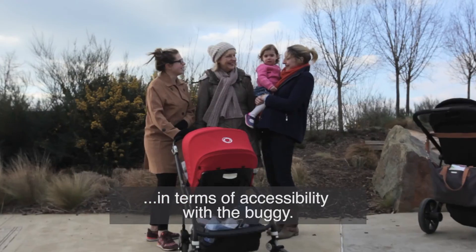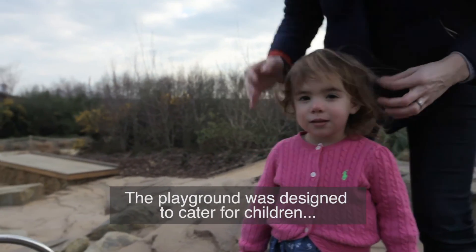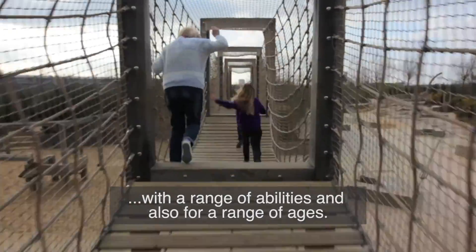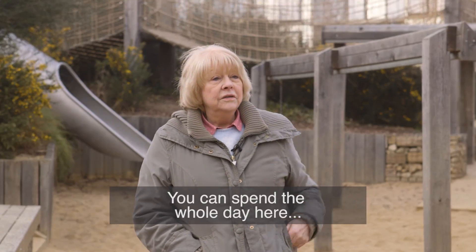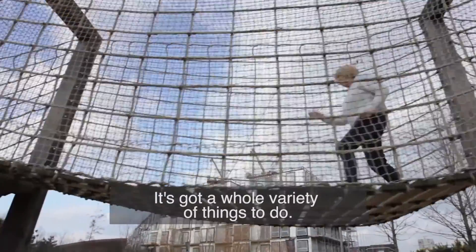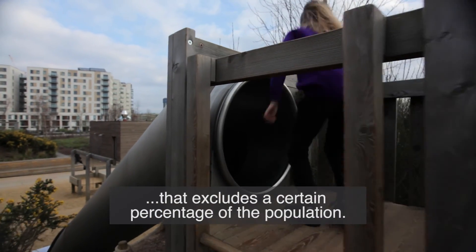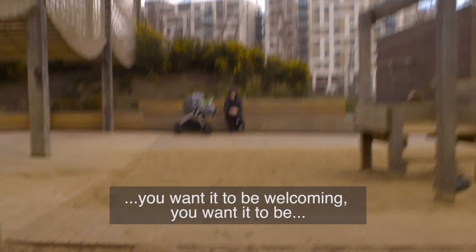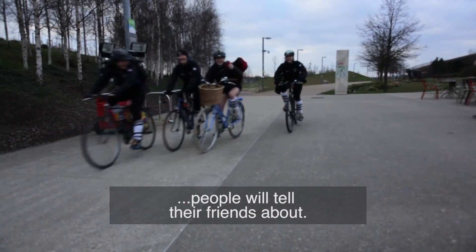It does definitely offer a lot in terms of accessibility with the buggy. The playground was designed to cater for children and some adults with a range of abilities and also for a range of ages. You can spend the whole day here, have picnics, walks, play in the sand — it's got a whole variety of things to do. It's nonsensical to create a space or an environment that excludes a certain percentage of the population. You want everyone to be able to use it, you want it to be welcoming, you want it to be an enjoyable place to be that people will come back to, people will tell their friends about.